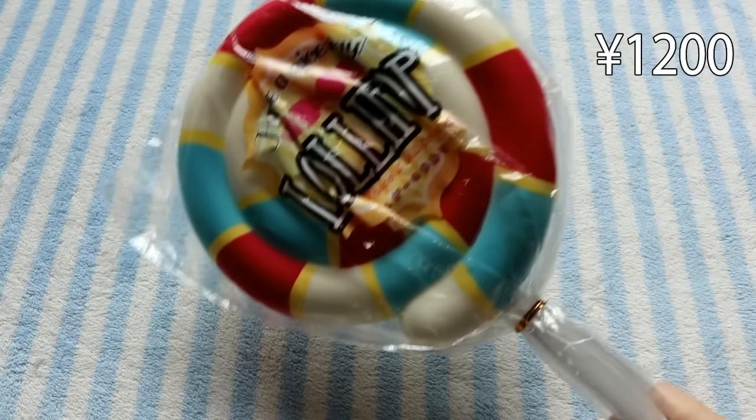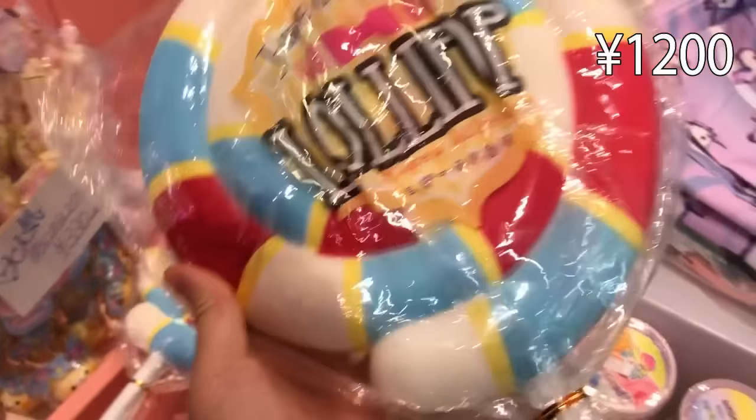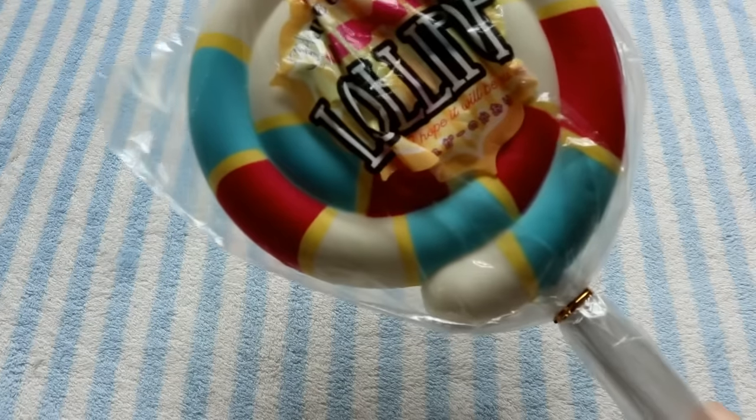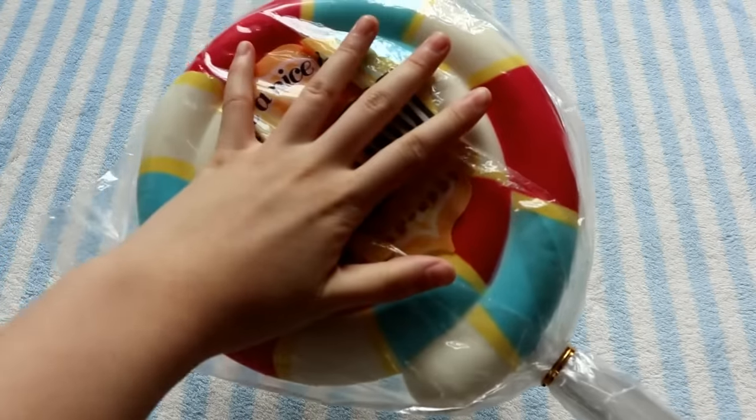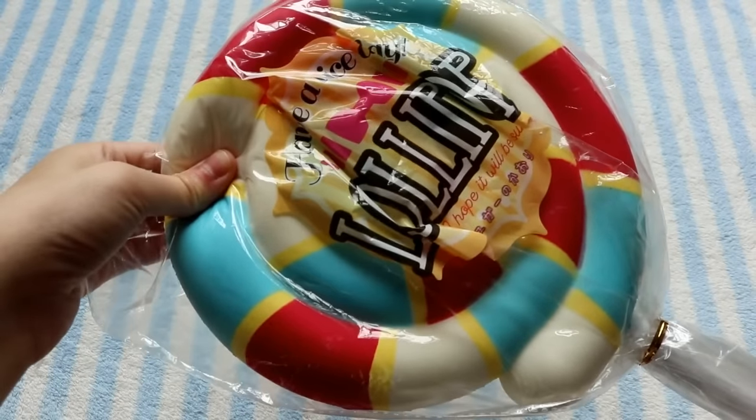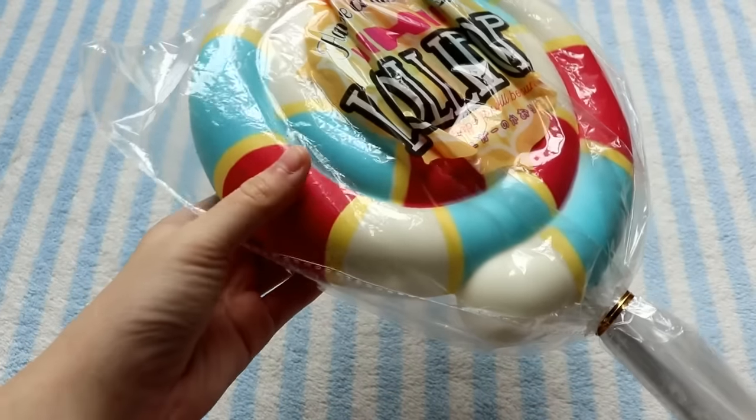And finally I got this huge lollipop, which I had never seen before so I just decided to get it. It was only around $12, which I think is pretty reasonable for a squishy this big. Apparently it's from JDream, and it is pretty slow rising.